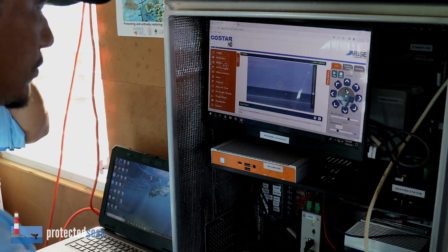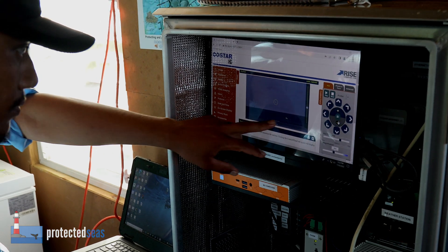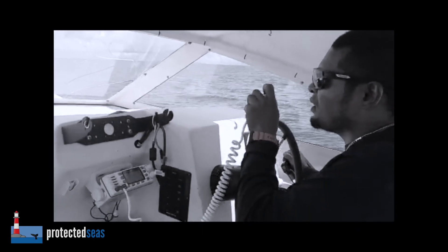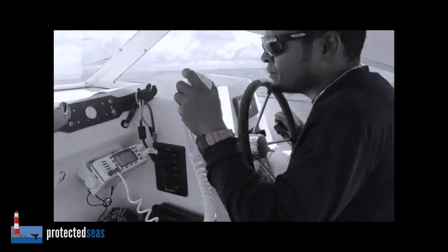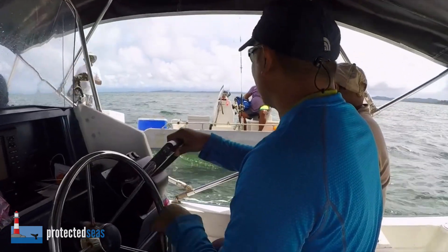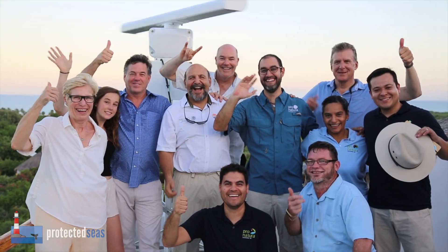M2's unique ability to provide high resolution data of the nearshore marine environment appeals to NGOs, academics, and government agencies for diverse applications, from enforcement to whale conservation and marine safety. Contact us if you have a special marine area near shore that needs protection or want to support the protection of more areas overall.